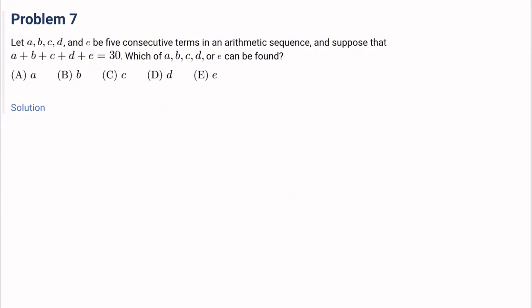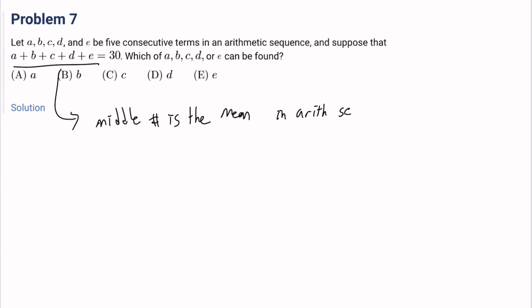Number 7: Let A, B, C, D, and E be five consecutive terms in an arithmetic sequence, and suppose that A plus B plus C plus D plus E equals 30. Which of A, B, C, D, or E can be found? The middle number is the mean of all numbers in an arithmetic sequence with an odd number of terms. So C equals 30 divided by 5, which is 6. C can be found. The answer is C.